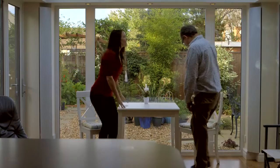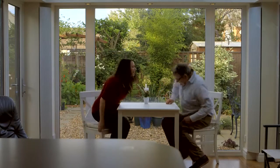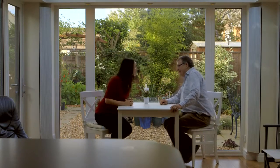I'm about to meet Peter who is going to talk to me about why they love their Loggia and why it's not only added value to their home but why they wish they'd discovered it sooner.